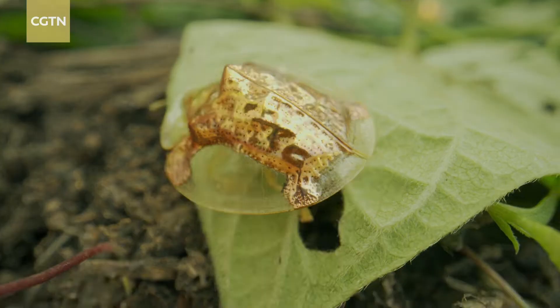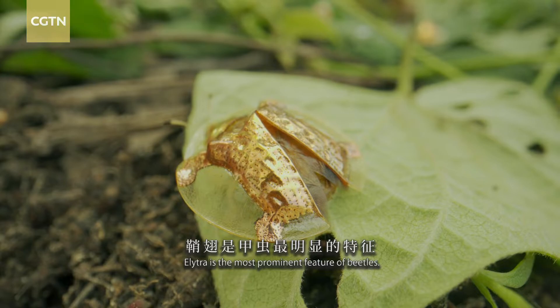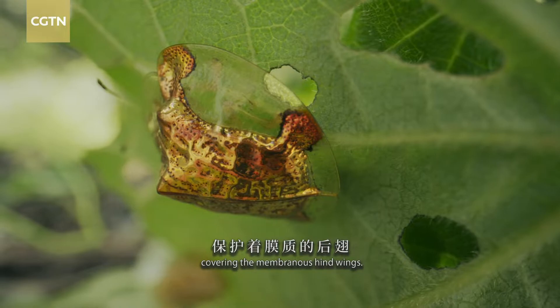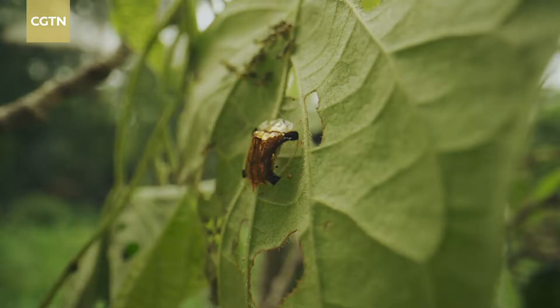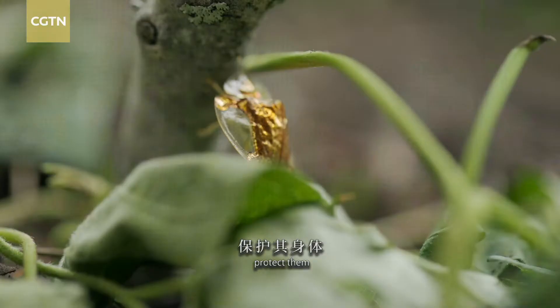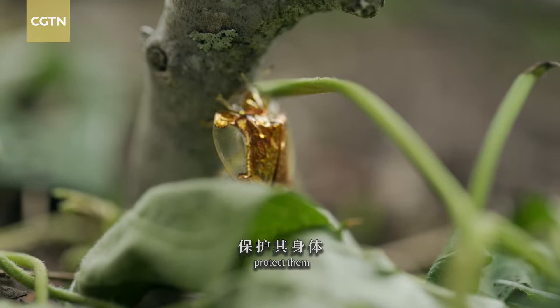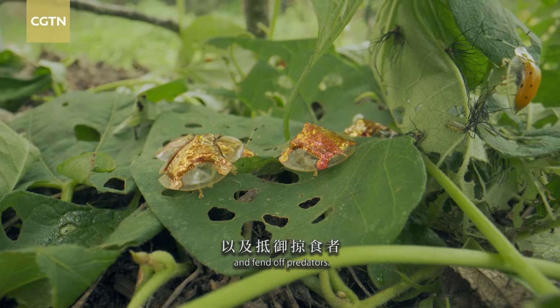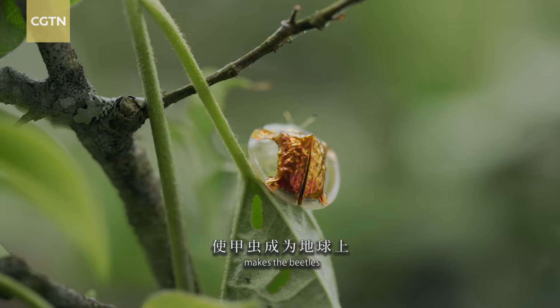Elytra is the most prominent feature of beetles. The pair is hard, covering the membranous hind wings. Elytra can help keep balance in flight, protect them from abrasion in confined places, and fend off predators. The evolution of elytra makes the beetles one of the most successful and diverse insects on the planet.